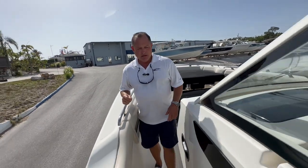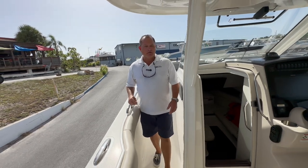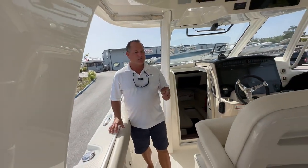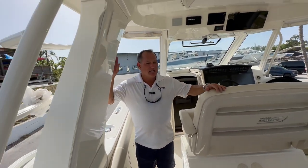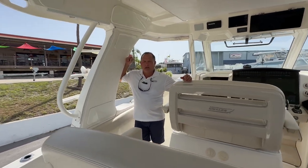To recap: 2021 Boston Whaler 350 Realm, triple 300s, about 165 hours. The boat is located here at MarineMax in Venice. If you'd like additional information, feel free to give me a call. My name is Jeremy Bradshaw with MarineMax — 941-376-3345. Thanks for taking the time and we hope to talk to you soon. Bye-bye.